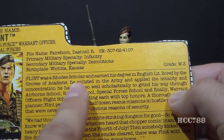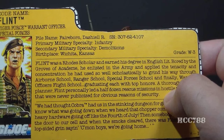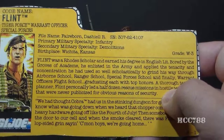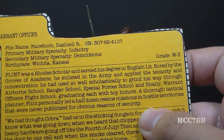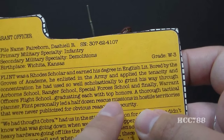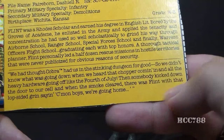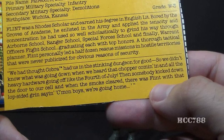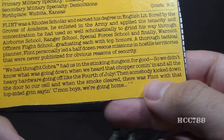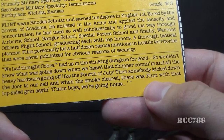This section says Flint was a Rhodes Scholar and earned his degree in English Literature. The Rhodes Scholarship was established by the British mining magnate Cecil John Rhodes, and the purpose is to bring non-British students to study at the University of Oxford. So Flint spent some time in the UK studying at a prestigious university. Bored with the groves of academe, he enlisted in the army and applied the tenacity and concentration he had used scholastically to grind his way through airborne school, ranger school, special forces school, and finally warrant officers flight school, graduating each with top honors. The file card's quote reads: 'We thought Cobra had us in the stinking dungeon for good, so we didn't know what was going down when we heard that chopper coming in and all the heavy hardware going off like the 4th of July. Then somebody kicked down the door to our cell, and when the smoke cleared, there was Flint with that lopsided grin saying, Come on boys, we're going home.'